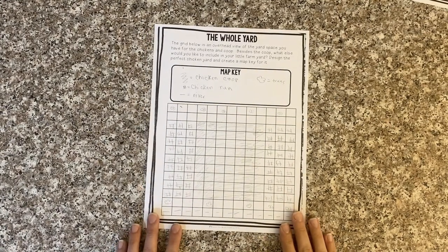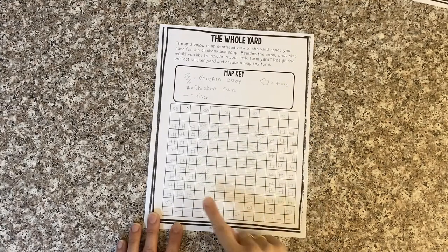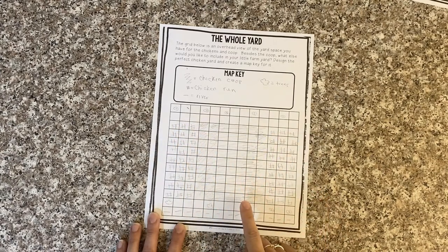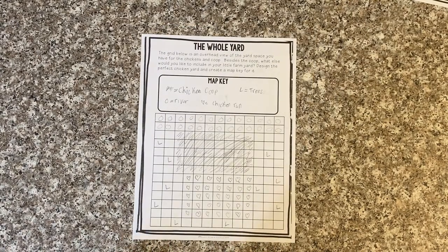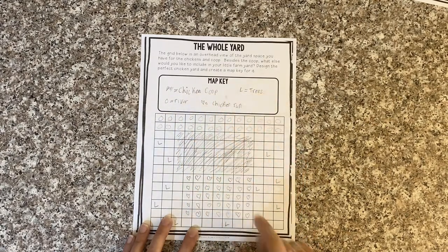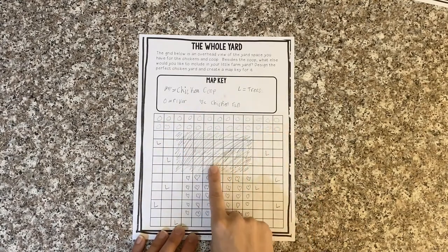Here's one example of a backyard map that's been completed. This person drew in the map key so we know that the squiggly lines are where the chicken coop is, the hashtags are where the chicken run is, the straight line is for a river, and the little poof balls are for trees. She put the chicken coop right in the middle of her backyard, with a run on either side and trees lining the top and bottom, then a river running through. Here's another example: squiggly lines for the chicken coop, circles for a river, L's for trees, and hearts for the chicken run. This person put her chicken coop towards the top of her backyard, with trees lining the sides, and a river right next to the chicken run.